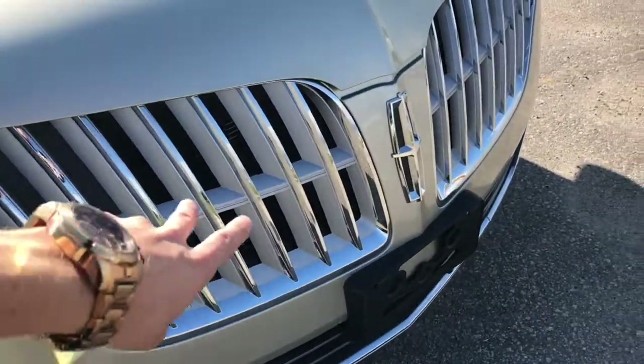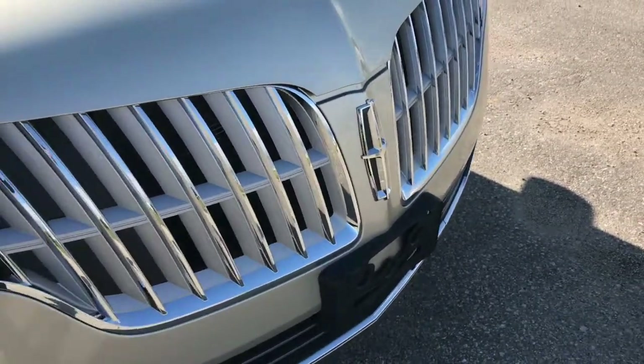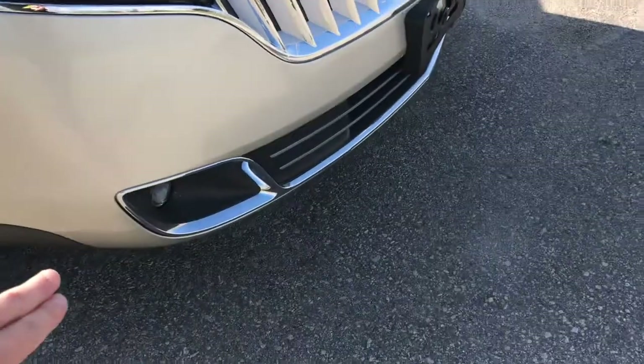You've got that really nice front-split grille here with the Lincoln badge in the center, HID lights with your fog lamps down below.